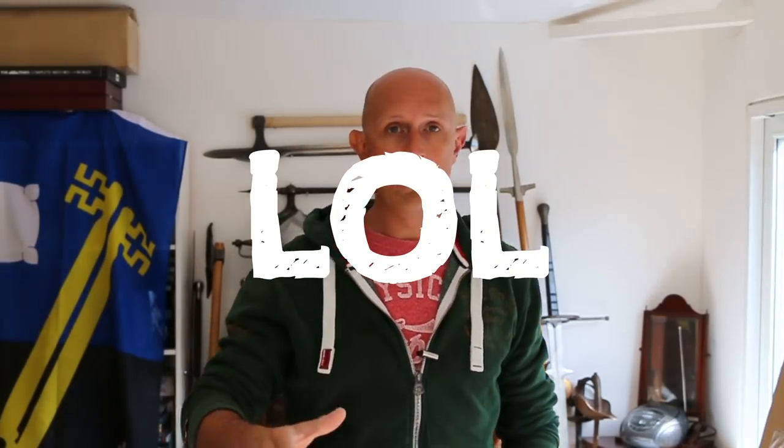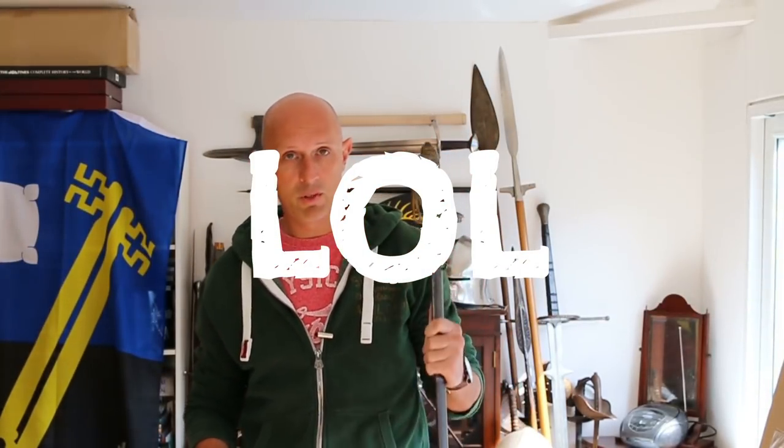Hey folks, Matt Easton here. David Reddy, a viewer of the channel, put a really good question under a recent video of mine. Thank you to David Reddy for this question — hopefully a fairly straightforward and simple answer. It is about antique swords, not just British but European military swords in general, in the 19th century but also into the 20th century and to some extent the 18th century as well. He specifically asked: can you explain what the regulations were around regulation models of sword, because on this channel he sees a lot of things which are non-regulation.